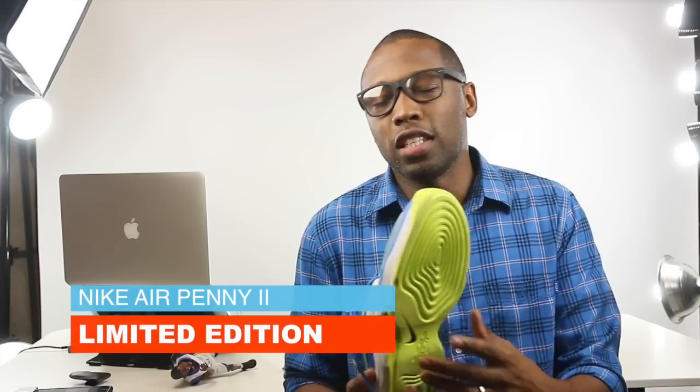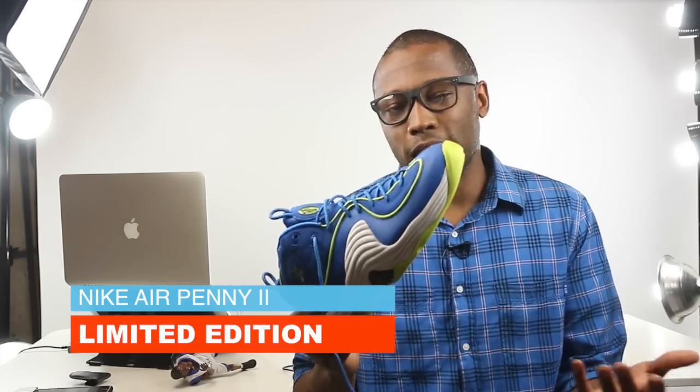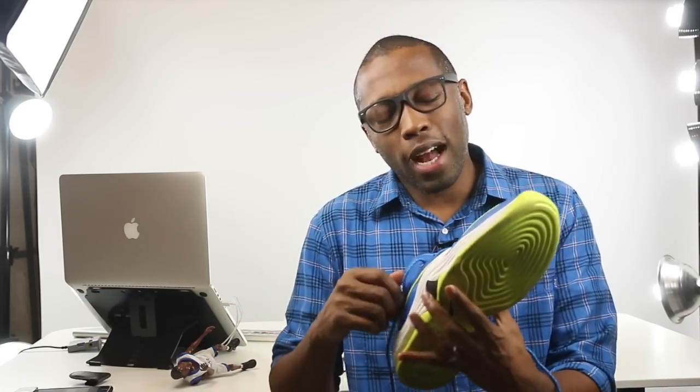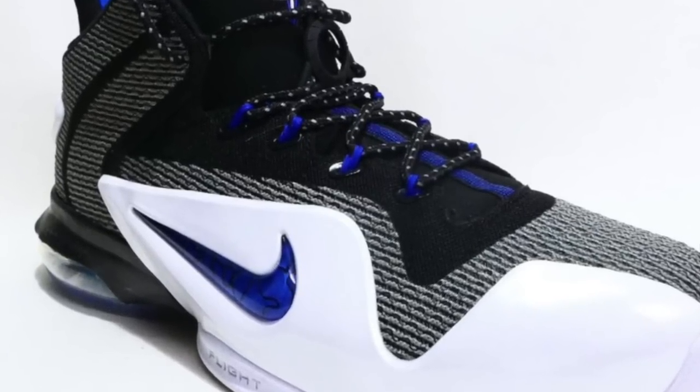This was a limited edition sent out by Foot Locker maybe two years ago. I wore these today because all the Penny pack news was coming out, so I figured why not rock these. And they're also kind of looking a lot like the Penny 6 based on the shape — that's my observation.